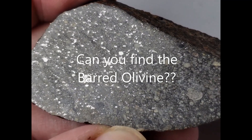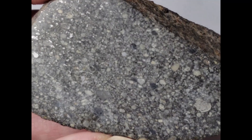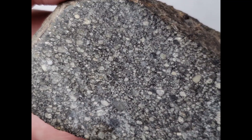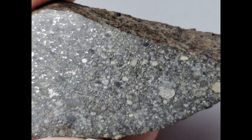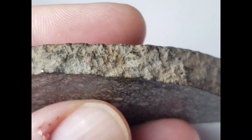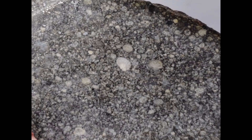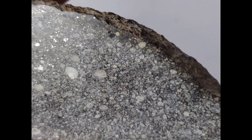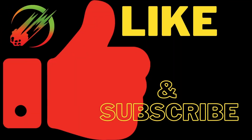Here's a challenge for you: can you find the barded olivine in this slice? It may be on the backside. There she is! Thanks for watching everyone, please remember to like and subscribe.